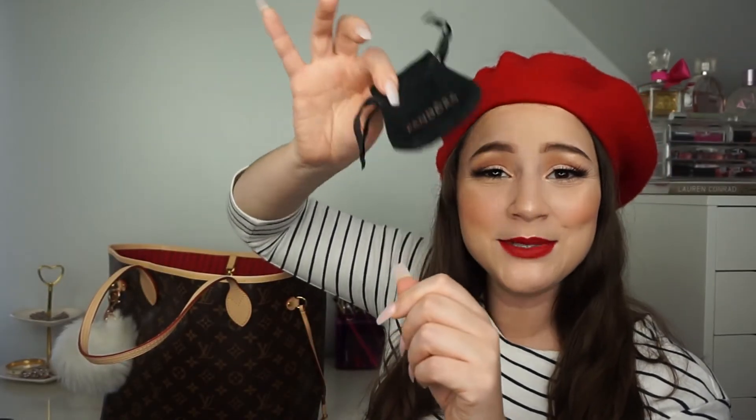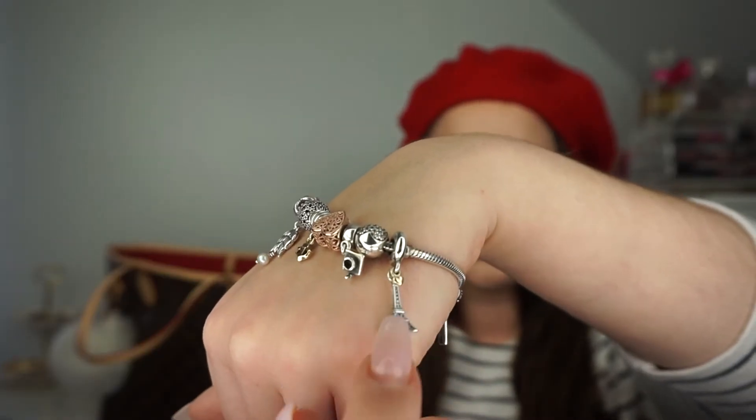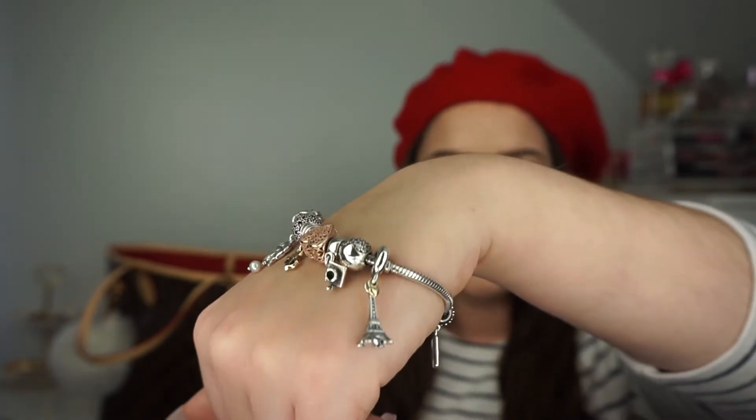The next thing is a little empty pouch from Pandora. I'm actually wearing the charm that came in it on my bracelet — it's an Eiffel Tower charm with a gold heart. I absolutely love it. My boyfriend bought this charm for me while we were in Paris. In the US they come in a little box, so I thought it was really cute that in Paris they came in this adorable little pouch.